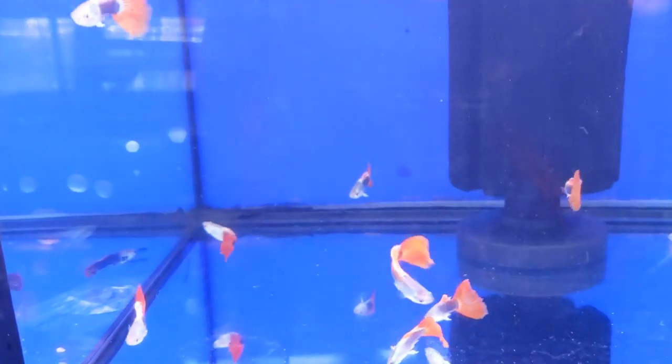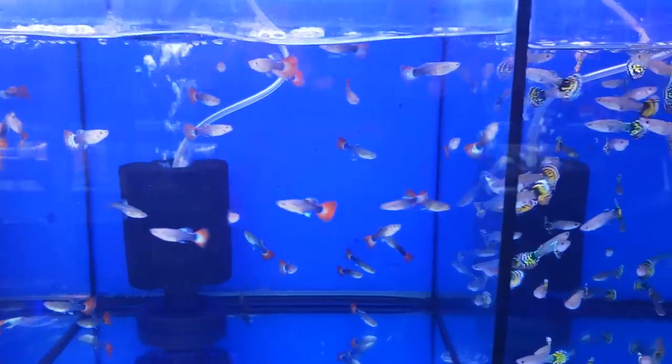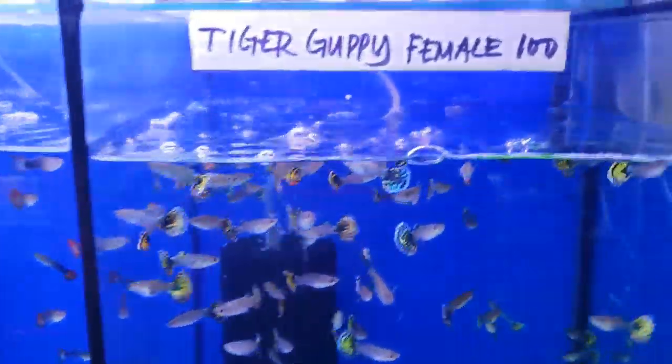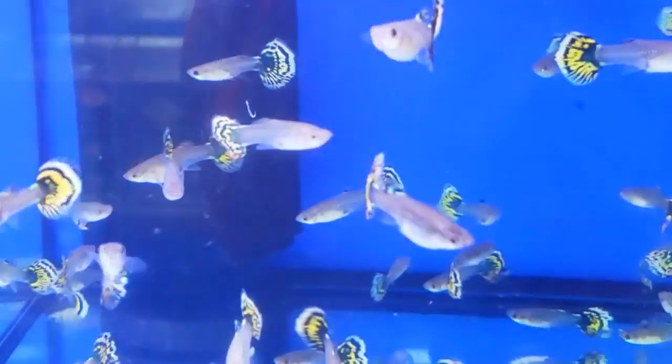These are half black red males, 100 Filipino pesos, or two US dollars. These are female tiger guppies, two US dollars each. They have really bright tails for females.